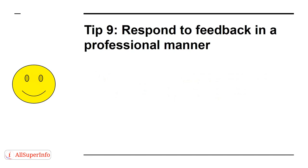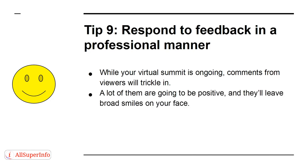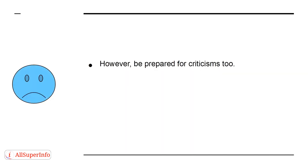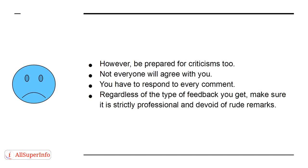Tip 9. Respond to feedback in a professional manner. While your virtual summit is ongoing, comments from viewers will trickle in. A lot of them are going to be positive and they'll leave broad smiles on your face. However, be prepared for criticism too — not everyone will agree with you. You have to respond to every comment, regardless of the type of feedback you get, but make sure it is strictly professional and devoid of rude remarks.